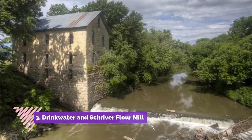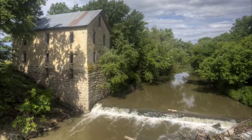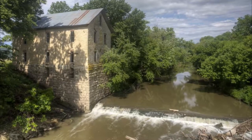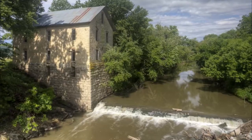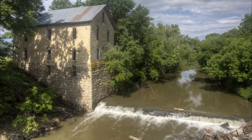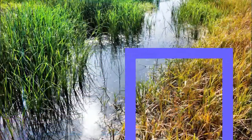Number three: Drinkwater and Shriver Flour Mill. The Drinkwater and Shriver Flour Mill, commonly known as the Cedar Point Mill, has been a Kansas landmark since 1875 when the stone building you see today was completed, standing by a stone dam in the Cottonwood River.